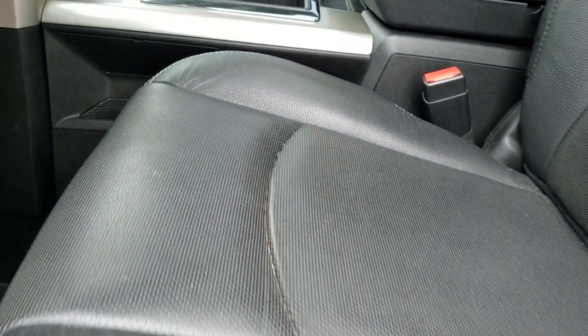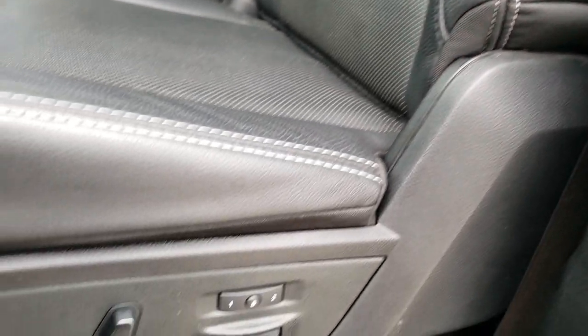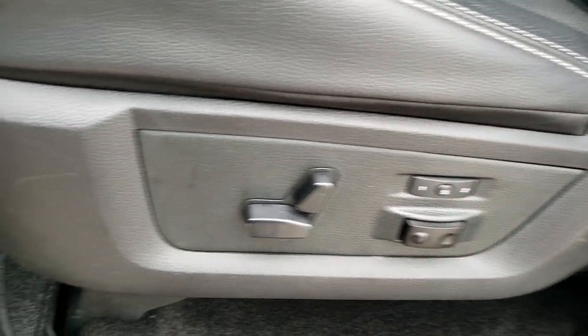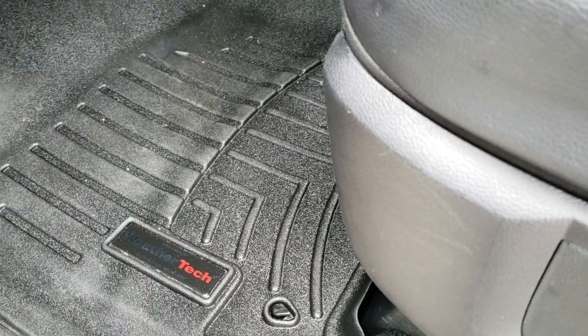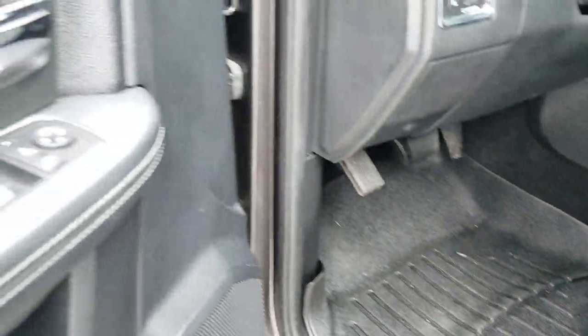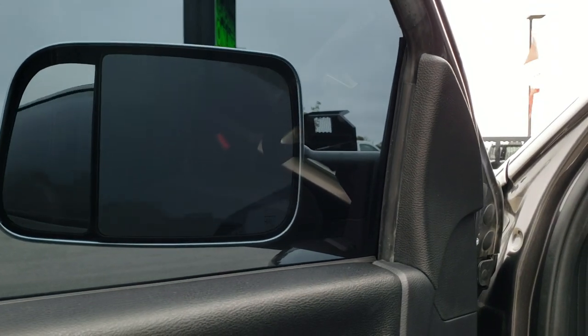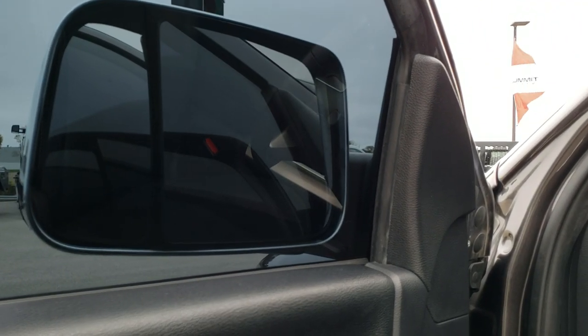Inside, the Laramie package gives you the black leather interior. There are no rips or tears on those seats. Memory driver's seat, lumbar — both front seats are power, heated, and air conditioned. Has WeatherTech floor mats throughout. Power windows, power locks, power mirrors — and like I said, those mirrors power fold in and out.